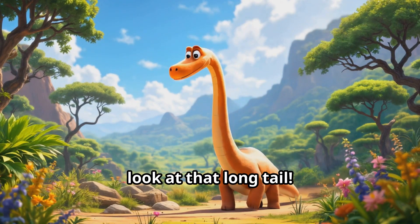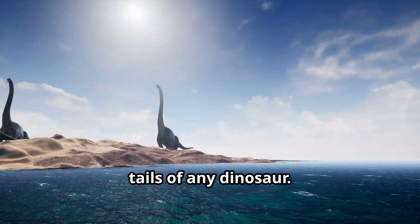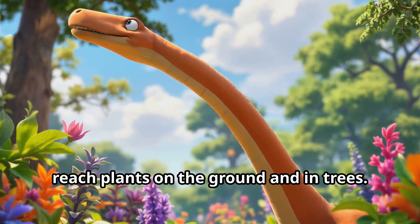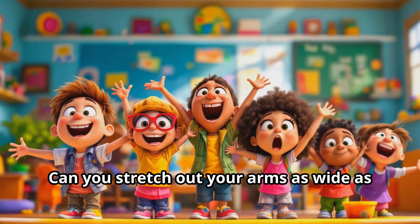Wow, look at that long tail — it's the Diplodocus! The Diplodocus had one of the longest tails of any dinosaur. Its tail was so long it looked like a whip. The Diplodocus used its long neck to reach plants on the ground and in trees. It was one of the longest dinosaurs ever!